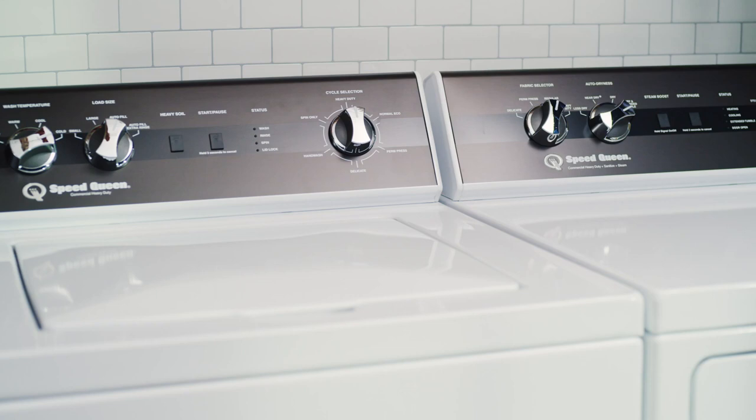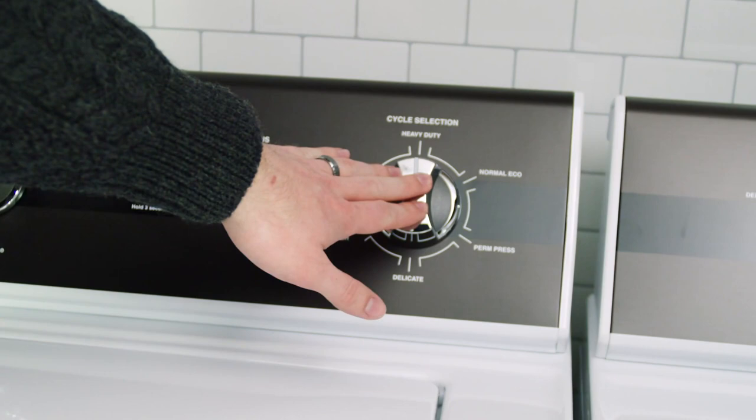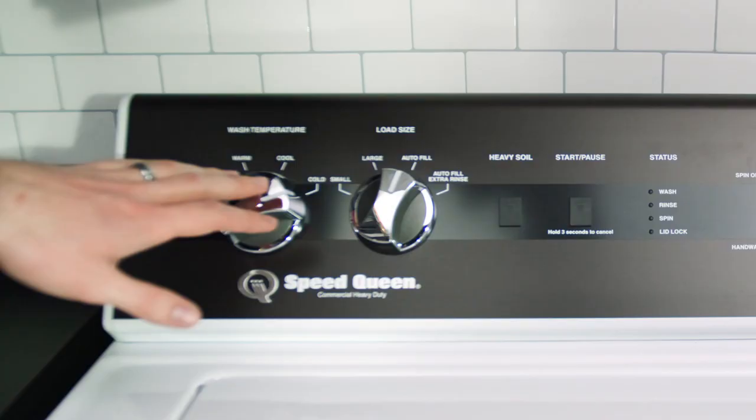This pair features a five-year parts and labor warranty. The TR5 uses our Speed Queen Perfect Wash System. The Perfect Wash System uses the power of water to effectively and gently clean your sturdy items all the way to your most delicate. It has six different cycles,